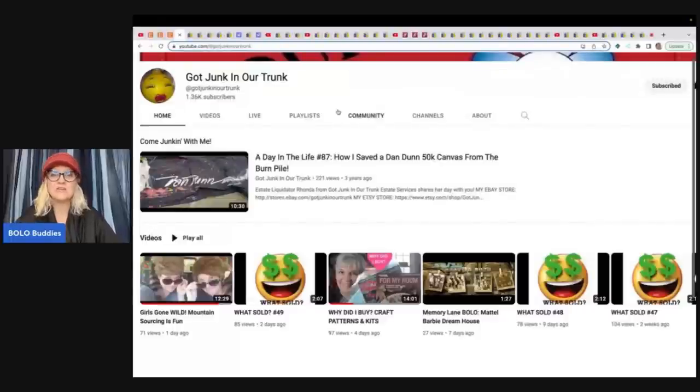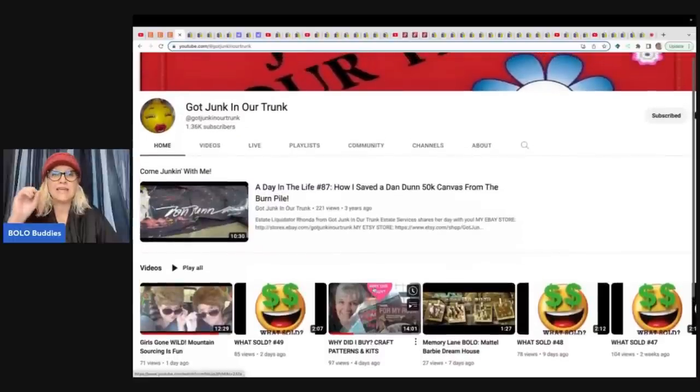She does a series called 'Why Did I Buy It?' where she picks a category and talks about why she bought it. Rhonda has a huge background in estates — she used to do estate sales, so she is super knowledgeable. Check out her What Sold videos. She does a lot of bread and butter like me, but some of her bread and butter is so unexpected. You guys will definitely dig the things she sells.